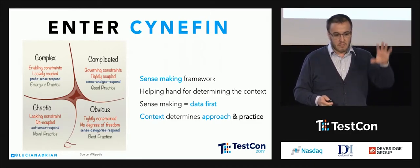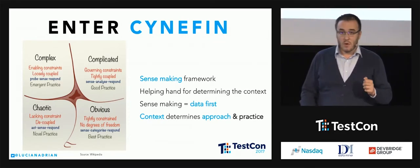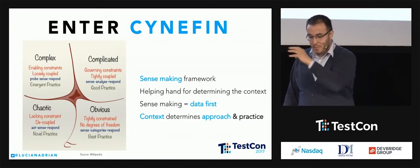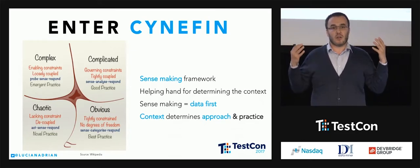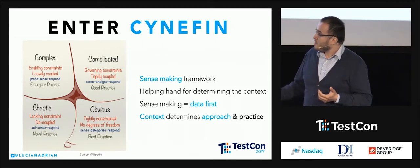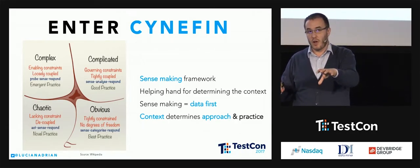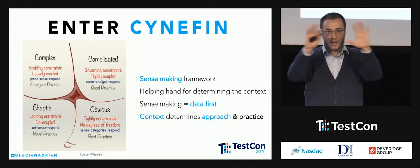Cynefin says: let's admit reality is happening and we have data. In this framework we have five quadrants, as Dave likes to call them. In the middle we have what is called disorder — that deep pit where you don't want to be. Then on one side we have order — in the obvious domain there are best practices, and the approach for solving problems is: you sense the problem, you categorize it, and you respond. The spaces of solution and problems are very well connected; the connections are visible.